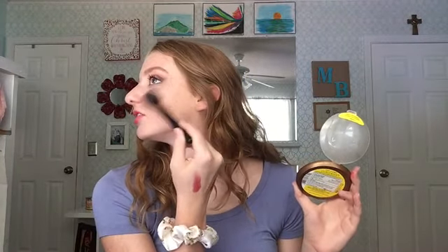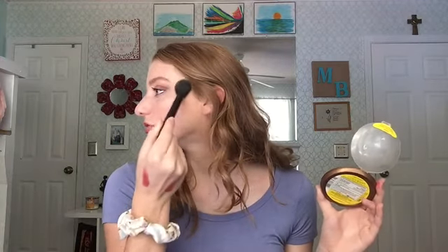Nowadays they have a dedicated highlighting brush — ELF makes one for three dollars. All you do is focus it at the tops of your cheekbones, bring it back toward your temples, and blend it out in circular motions. Nose highlights are very popular too. I have a larger nose so I'm aware that highlighting it accentuates it, but with a more natural highlighter like this I can dust it up onto my forehead above my brows for a really nice dewy glow.